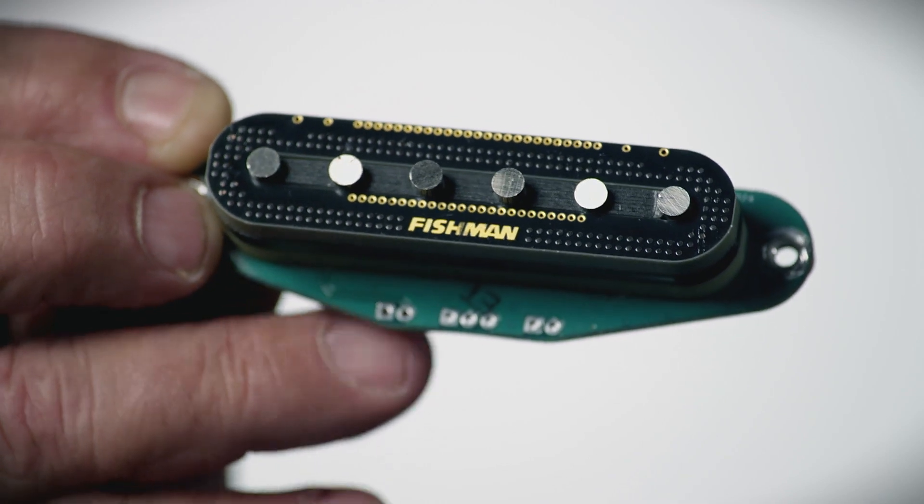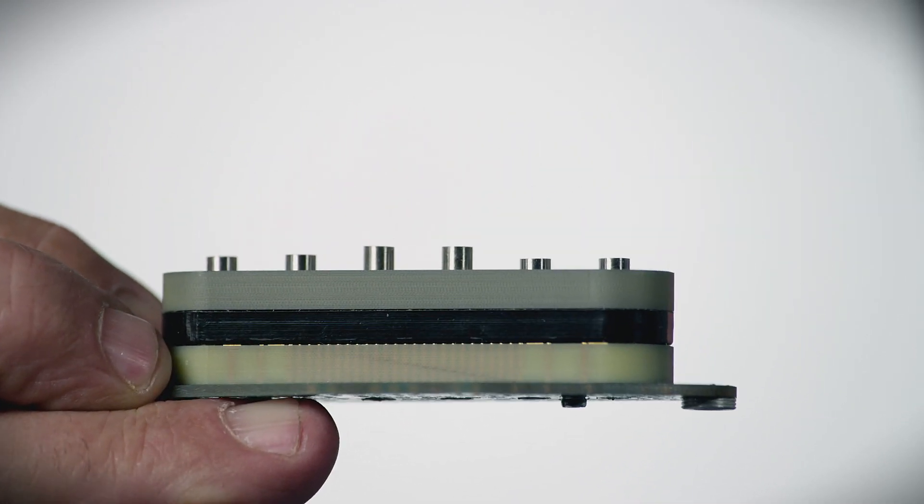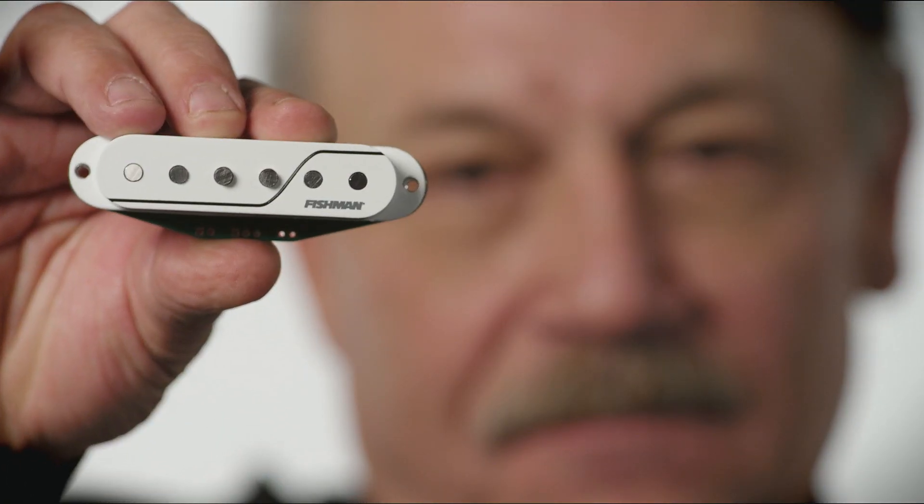Coming out of the gate really strong, we've got a set of single coils that are going to make you really happy. It gives you that classic 50s single coil Fender sound without the hum. And we've also put a second voice in there that gives you a hotter Texas style Stevie Ray type of sound.